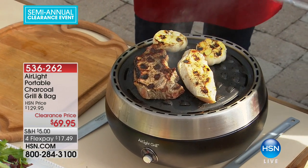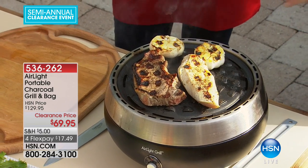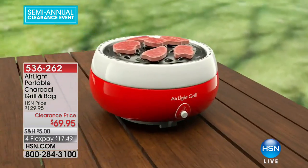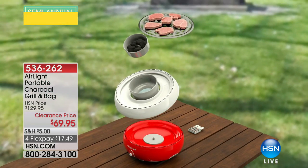The grill marks are even across the entire surface. There are zero hot spots on this grill — it actually can't happen. And when you're dealing with charcoal briquettes, that's almost something you can never say.